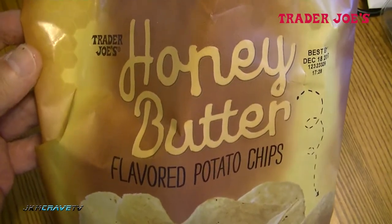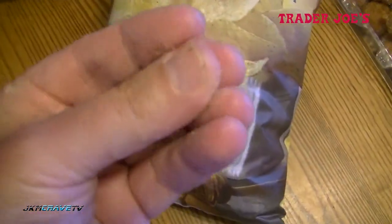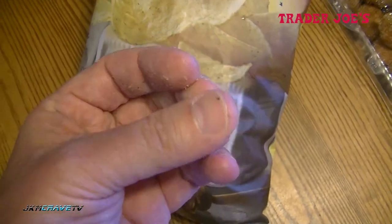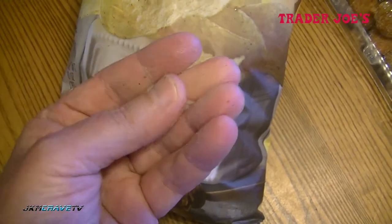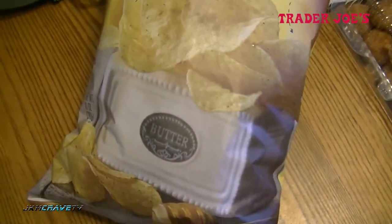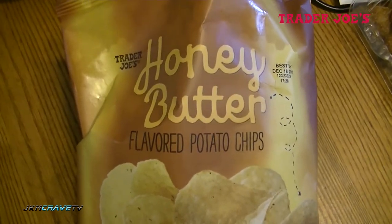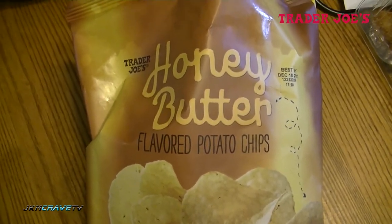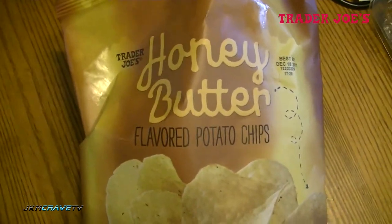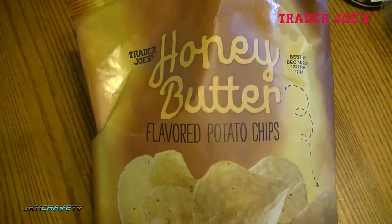You will definitely love them. The only thing I notice is my hands are a little bit sticky from all the seasoning, and that is just a definite testament to all of the butter and honey on these chips. That was my snack food review — I hope you guys enjoy them, check them out and let me know what you think. Take care, God bless, and until next time, so long.